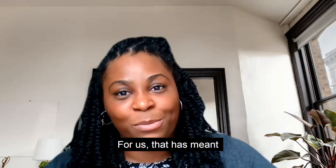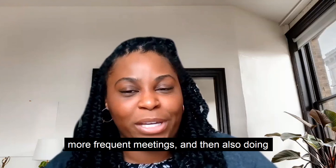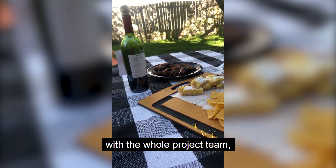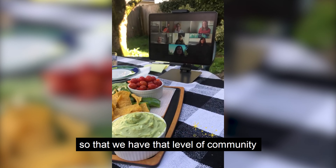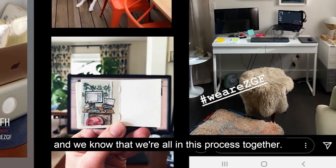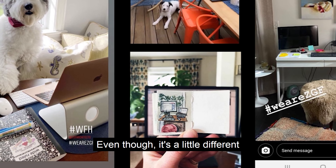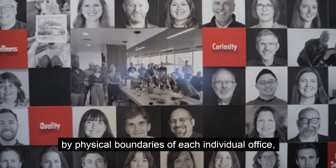For us that has meant more frequent meetings and doing digital social happy hours with the whole project team, so that we have that level of community and know we're all in this process together. Even though it's a little different and challenging because of COVID, we extend that to our clients as well. As a firm, we're not bounded by the physical boundaries of each individual office.